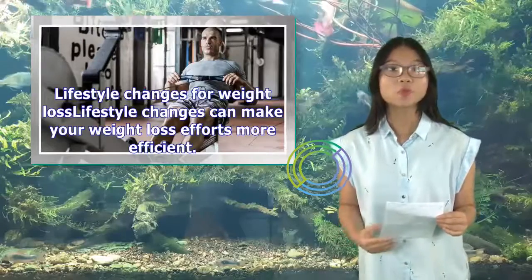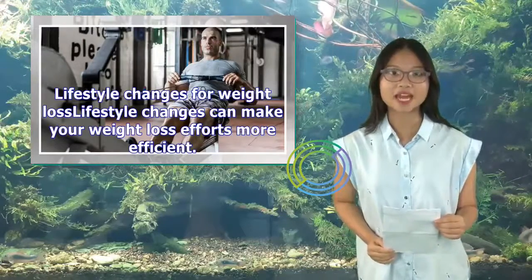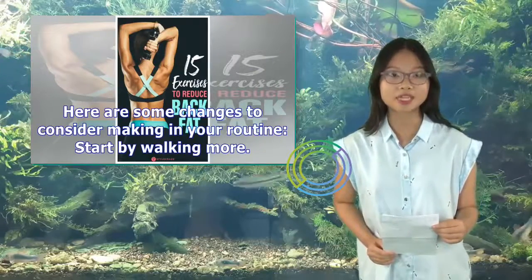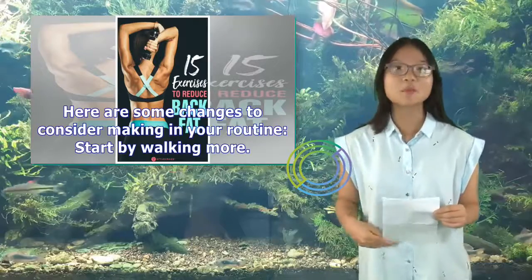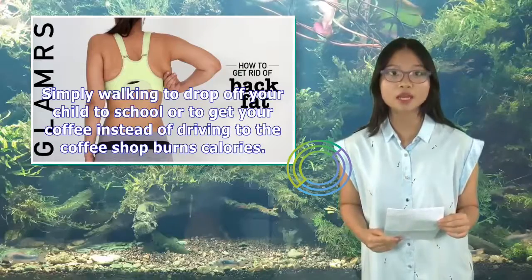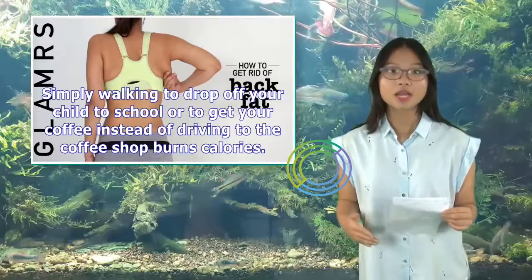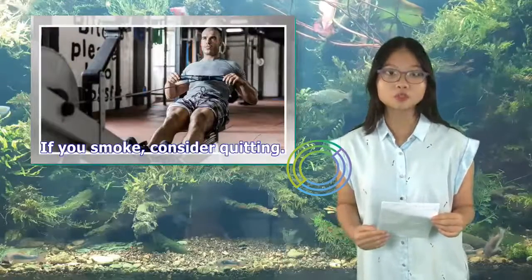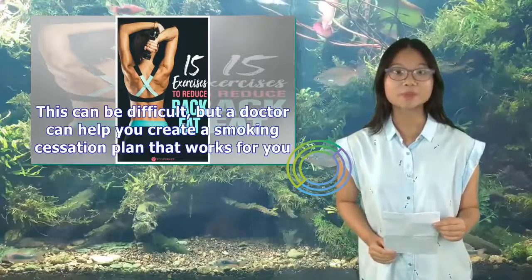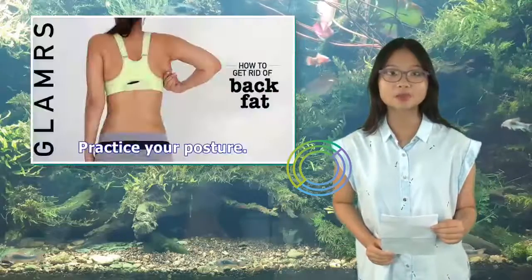Lifestyle changes can make your weight loss efforts more efficient. Here are some changes to consider making in your routine: start by walking more — simply walking to drop off your child at school or to get your coffee instead of driving burns calories. If you smoke, consider quitting; a doctor can help you create a smoking cessation plan that works for you. Practice your posture.